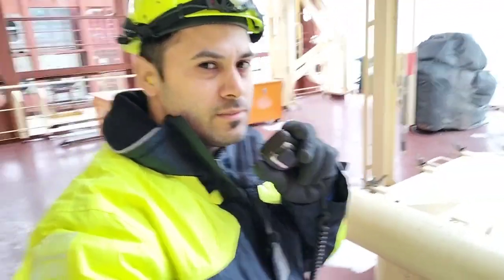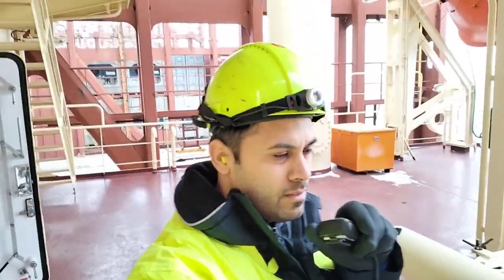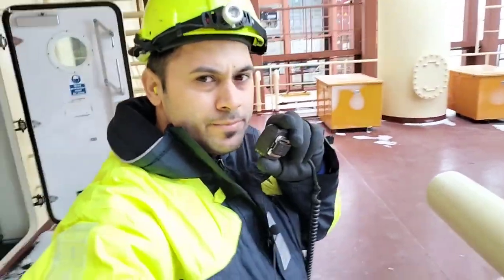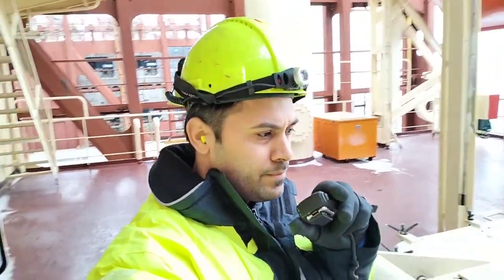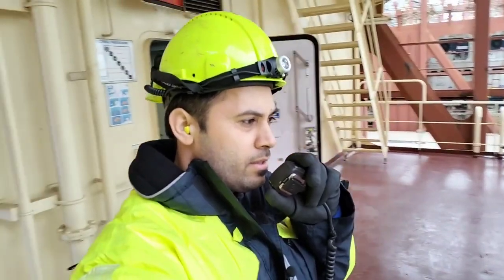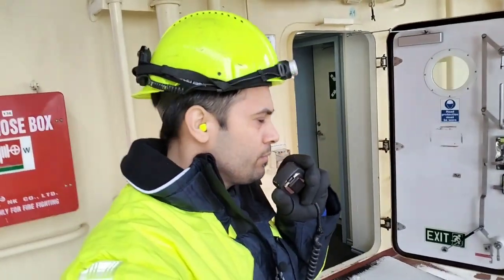Francis is coming in the way. I'm going to check reefers on bay 58. The wind is from the starboard side so you can pass from port side. Thank you. Let's go, guys.